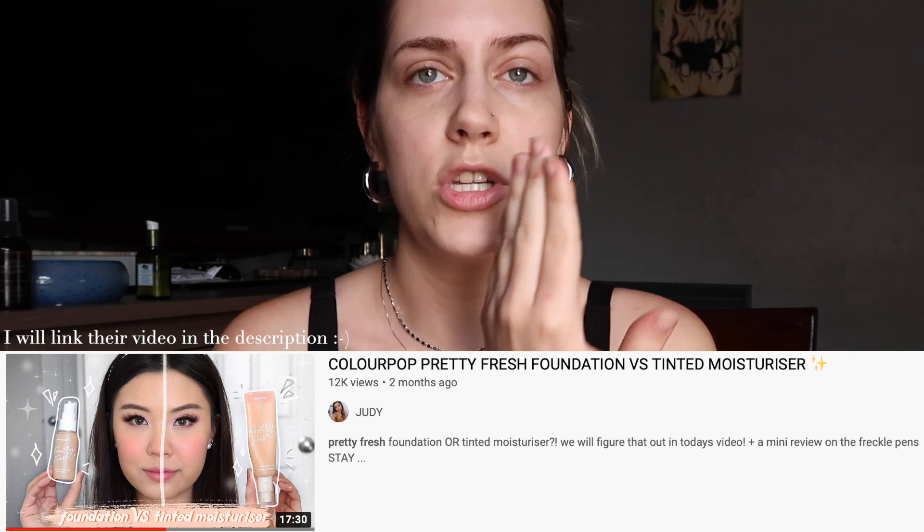I want to start off with the primer. I did want to do the moisturizer on one side of my face and the foundation on the other side, just to see how the colors differ, the difference in consistency, and also the coverage. I saw another YouTuber do that and I thought it was really interesting. So let's go ahead and do two little pumps of primer.